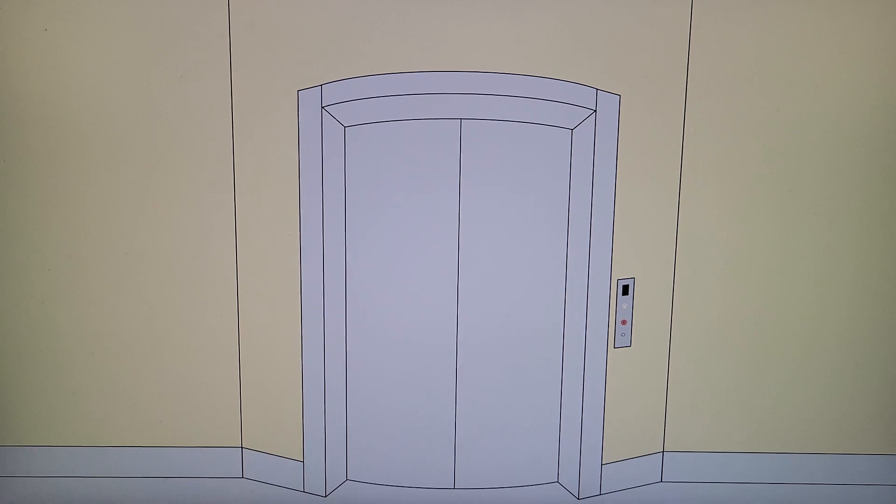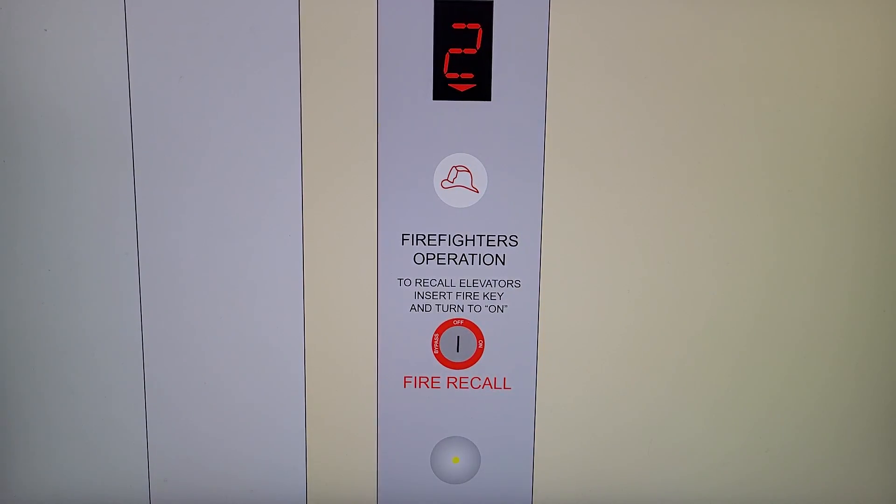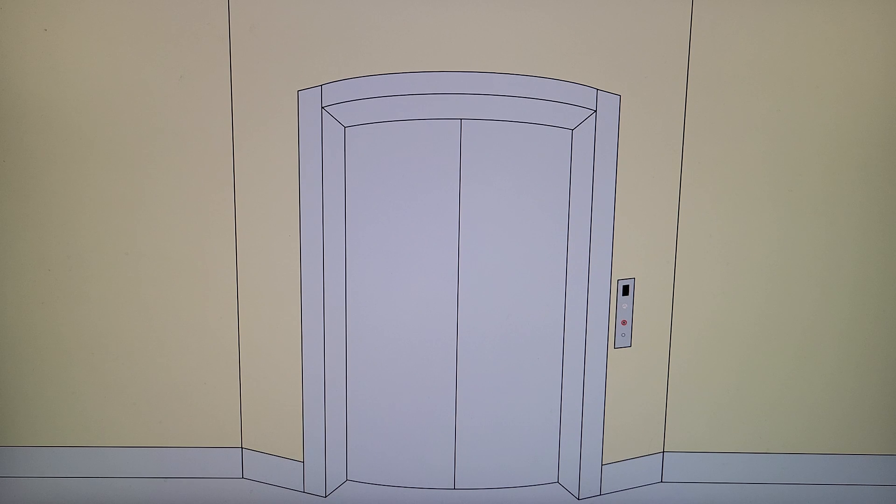Okay, cannibalists, I'm gonna need your help because this elevator has more of its car — I've never seen a round elevator, ever. I don't think I've ever seen one animated either. This might be the very first one. We'll find out.